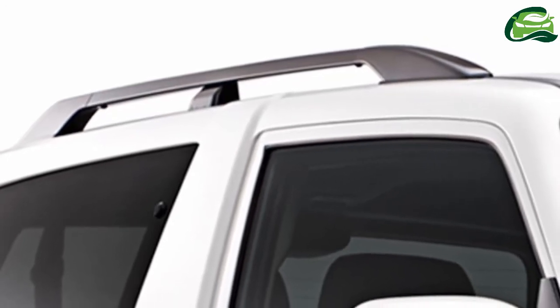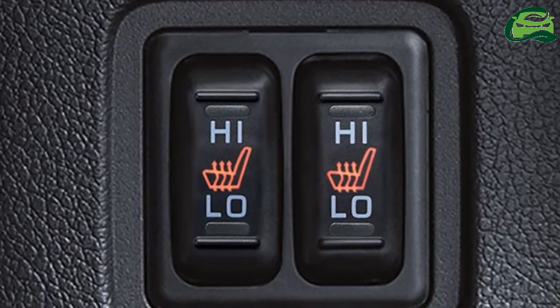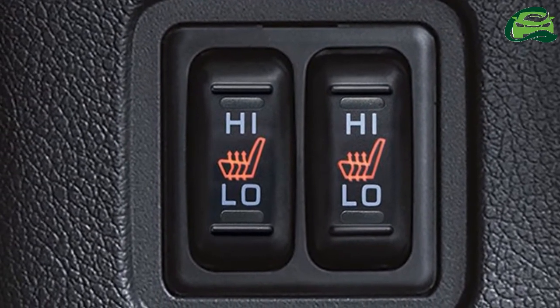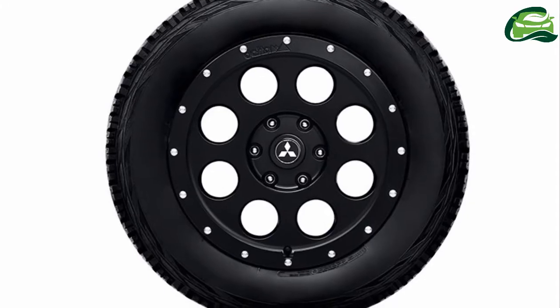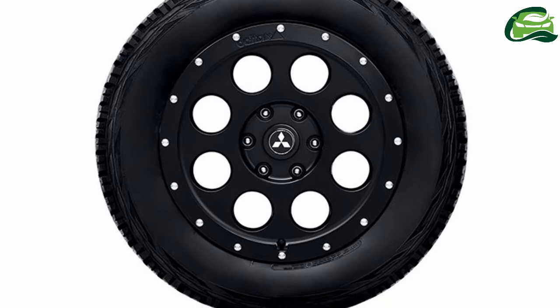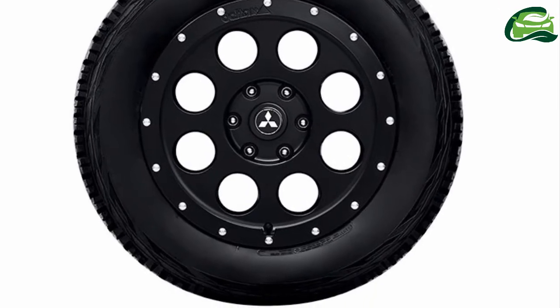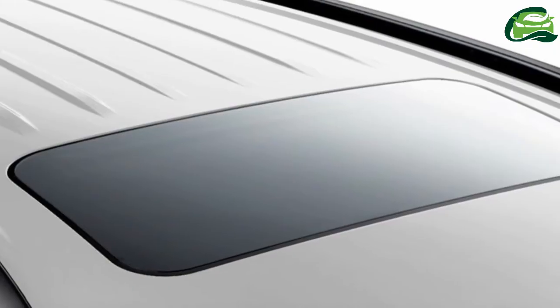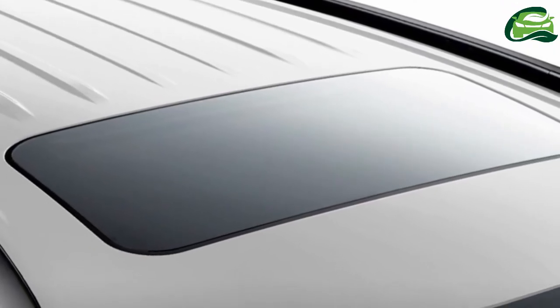The 3-door version features a stainless steel front bar in matte black, 4mm thick aluminium front skid plate, headlamp washers, 18-inch off-road rims shod with special AT tires sized 265-60R18, roof rails, heated front seats, cruise control, and light and rain sensors.